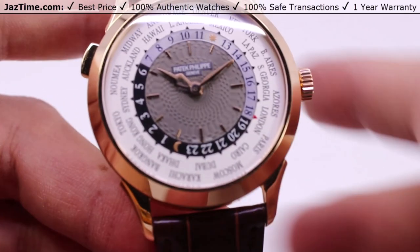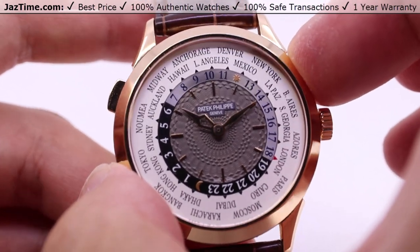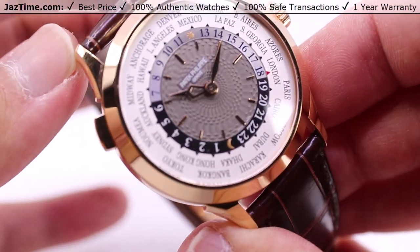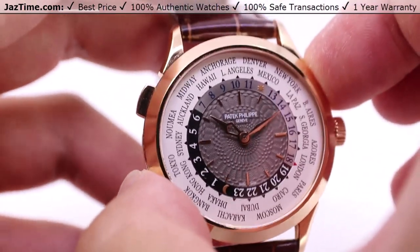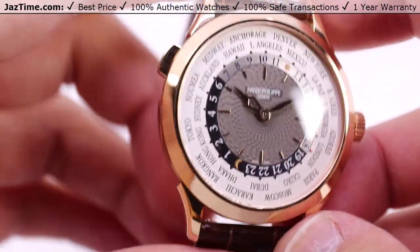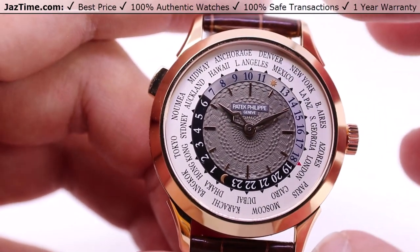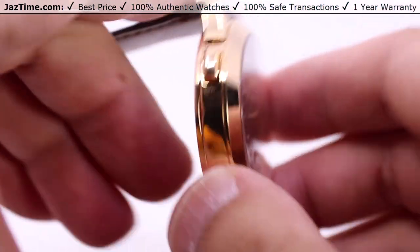Starting off with the case, we have a 38.5 millimeter case, kind of a very nice mid-ground size for many people. You also have a thickness of 10.23 millimeters, so it slides very nicely under a suit cuff or jacket sleeve. It really fits within the line of a dress watch, and it's generally for anyone who travels a lot, because you have all of these time zones listed here with main cities for the representative time zones.